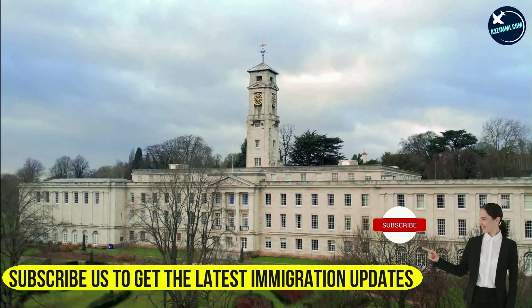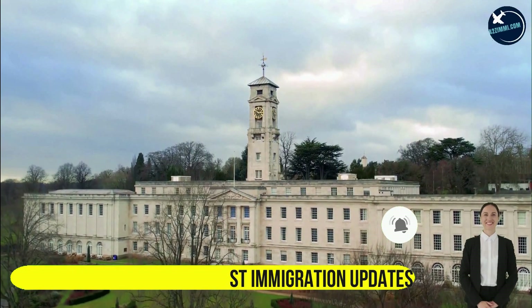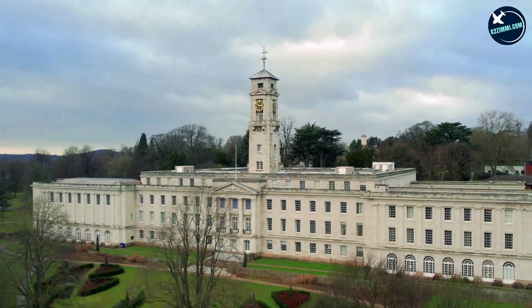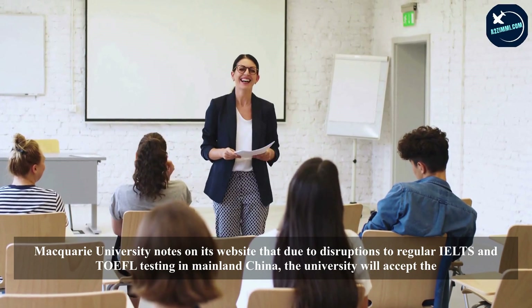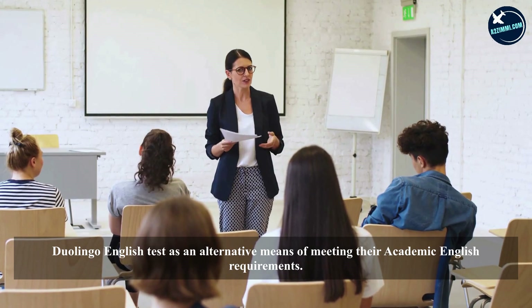Some Australian universities accept the Duolingo English Test for certain programs or make exceptions for its use due to the pandemic. These include Griffith University, Australian National University, and Edith Cowan College. Macquarie University notes on its website that due to disruptions to regular IELTS and TOEFL testing in mainland China, the university will accept the Duolingo English Test as an alternative means of meeting their academic English requirements.